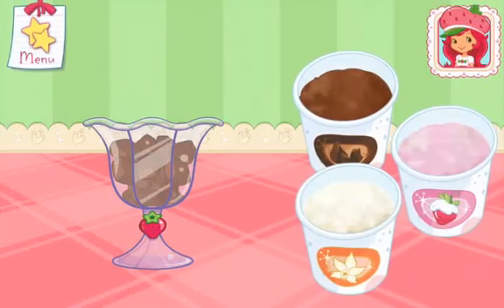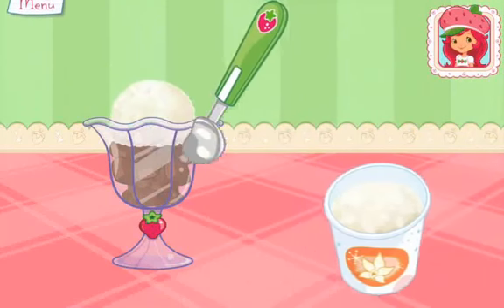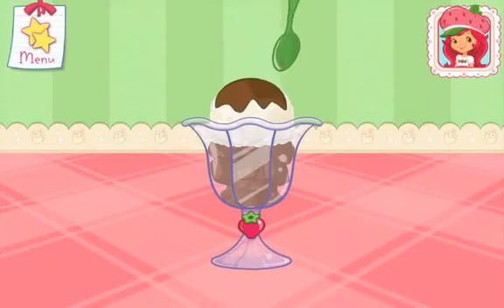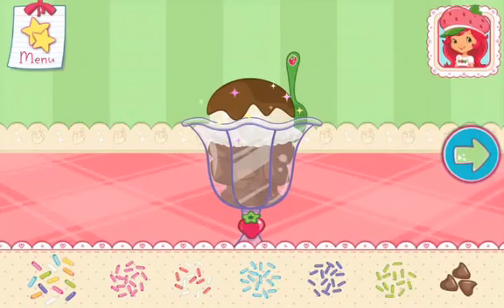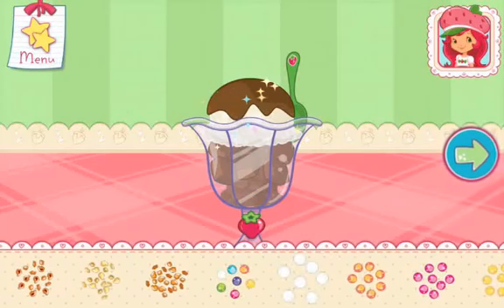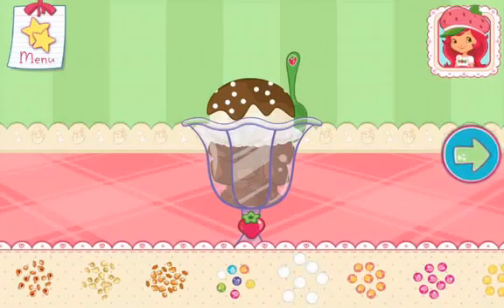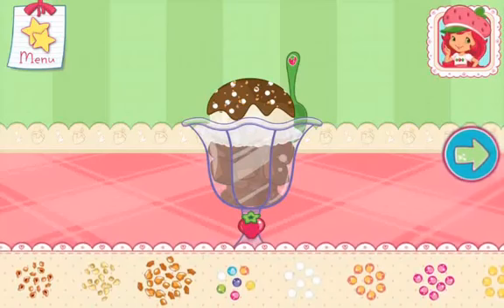Add another scoop of ice cream on top! Use your finger to spread them around! Tap the arrow when you are done to go to the next step!